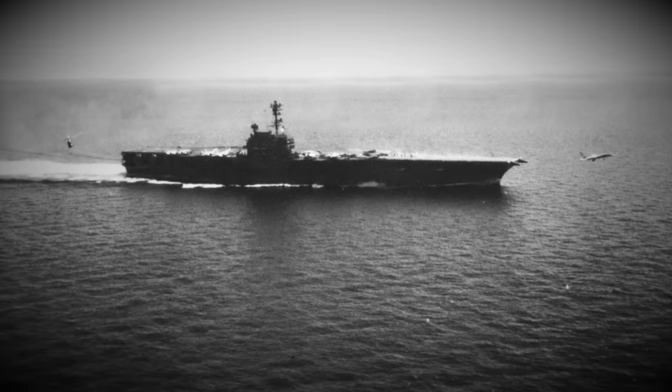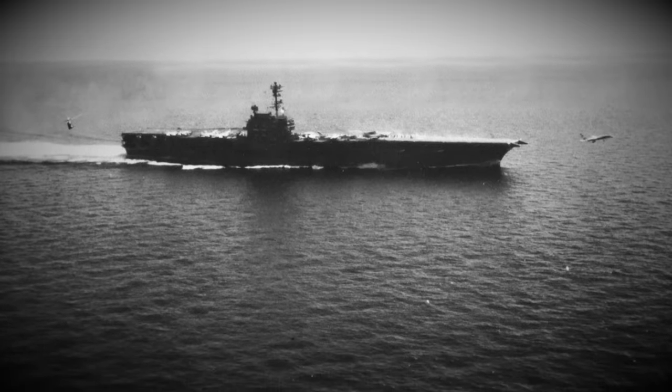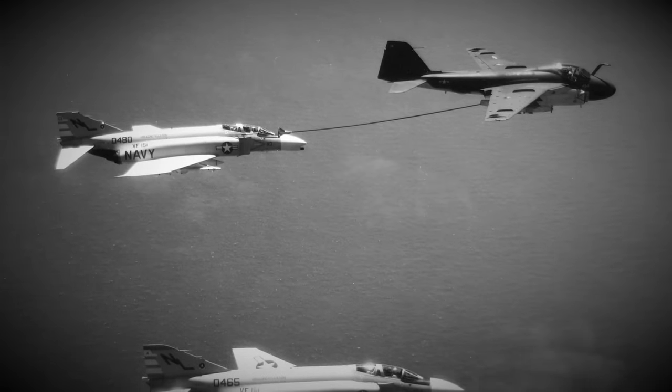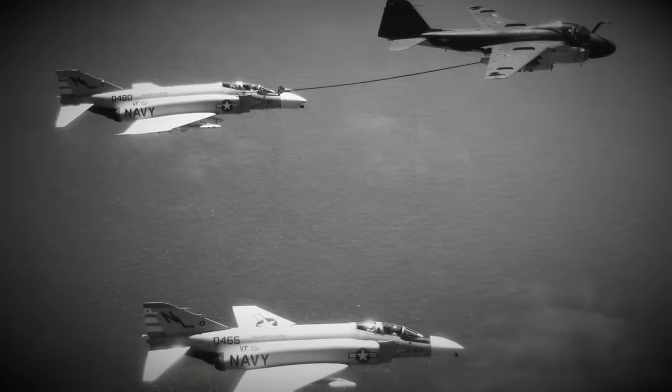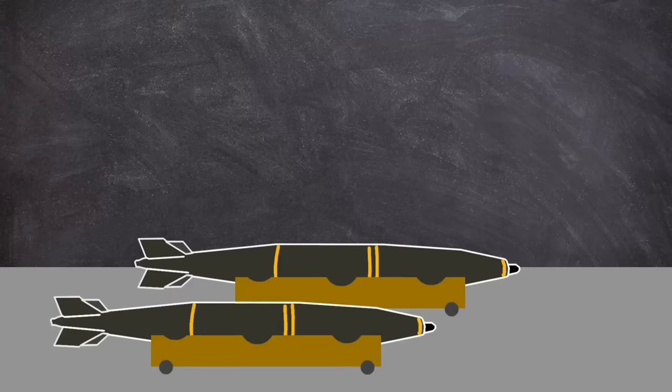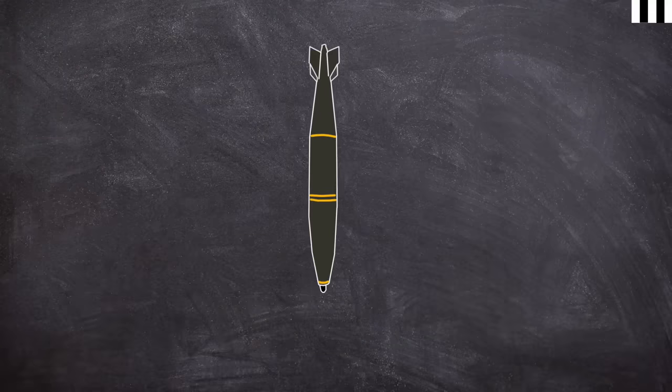1967 was a tough year for the Navy as a sustained bombing campaign was being undertaken from the fixed coordinate point of the Gulf of Tonkin called Yankee Station. Stores of bombs were running low, putting strain on the demand to blow up as much of Vietnam as possible. The Forrestal was complemented with F-4B Phantoms, A-4E Skyhawks and RA-5C Vigilantes, all of which could be armed with general purpose bombs. These dumb munitions, i.e. unguided, were dropped over a target and fell to earth.